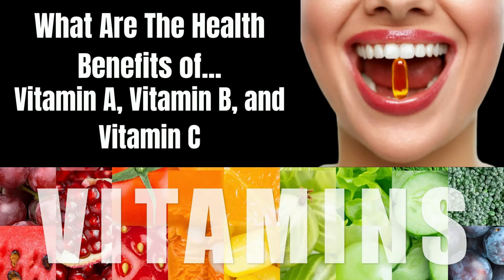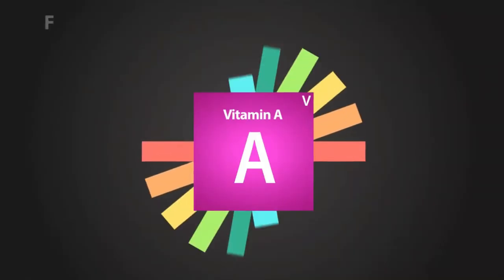We all know that vitamins and minerals exist naturally in our food. But do you know which food hosts which vitamins and how they benefit your health? Let's start from the beginning with vitamins A, B, and C.